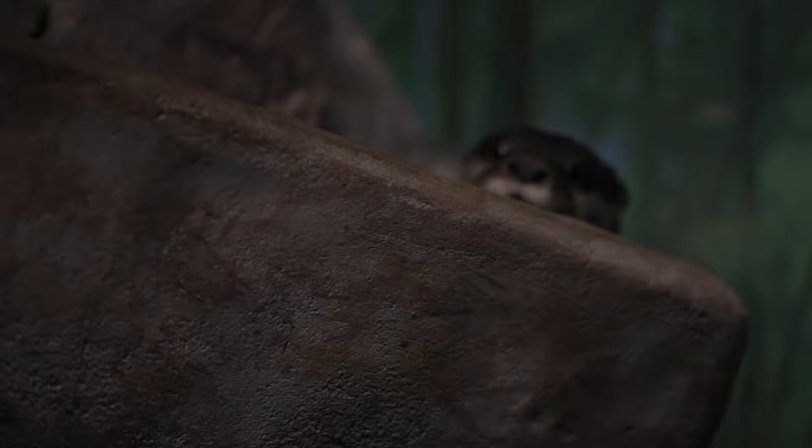Super excited to be in with the otters here. Come here, bud — what's going on? They're doing target training, just like we do with our animals.